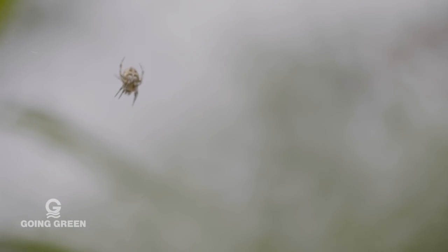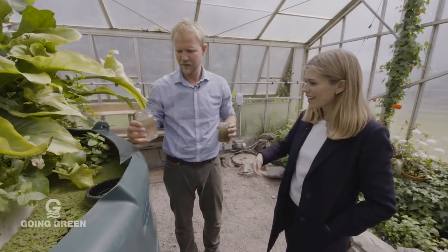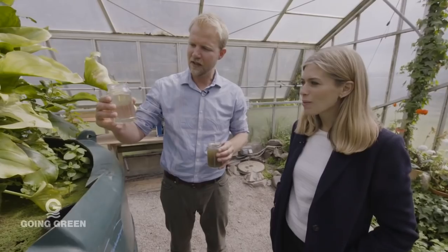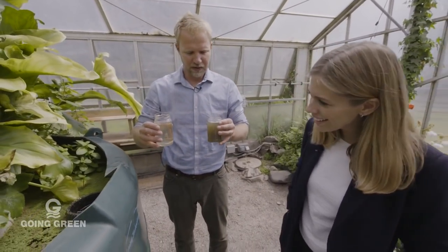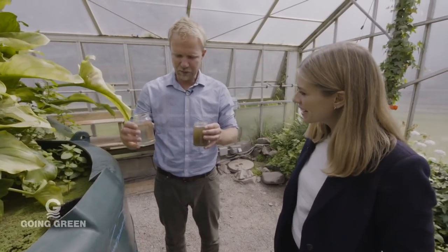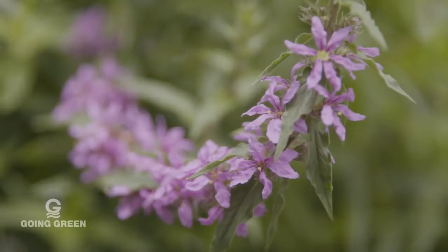So we started off with this really quite dirty, disgusting looking water — and is this what we get at the end? Yeah, this is the water which comes out the end of the living machine. Wow. And this is the water which comes in at the beginning. So clean! You can see that cooperation between plants and bacteria are really doing a good job. They certainly are — working hard, obviously.